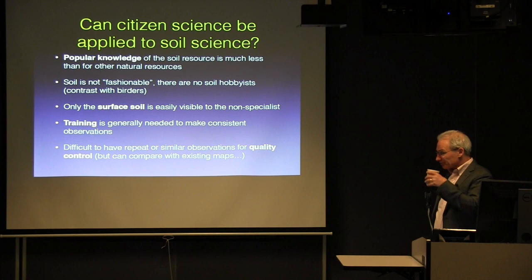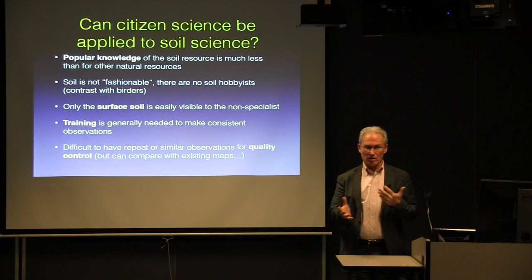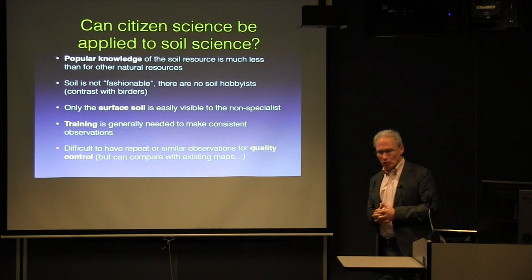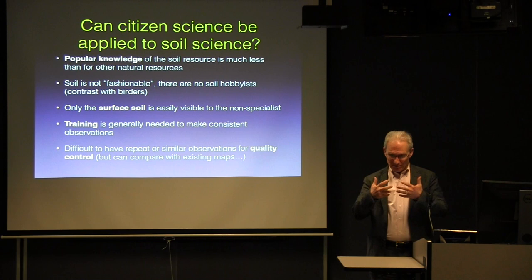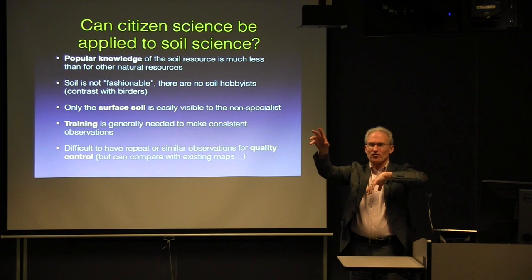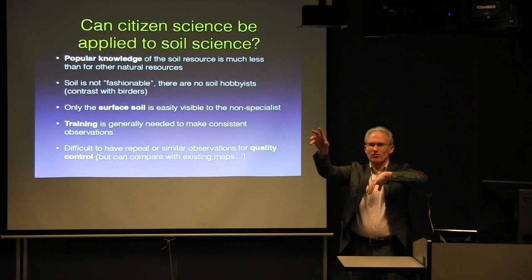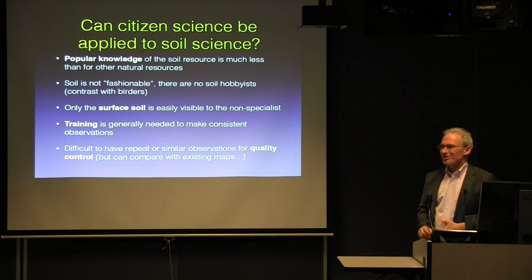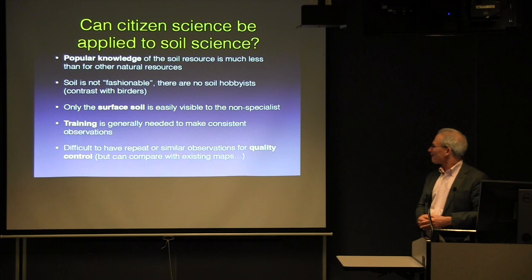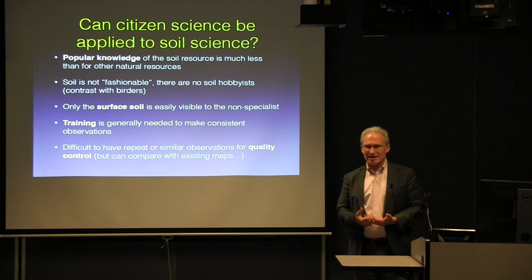Now let's get to soil science. What is different about soil science? It's a resource that's very underappreciated in popular culture. A candidate for a geospatial position came in with nice diagrams of intersecting spheres — the hydrosphere, the atmosphere — and soils were absolutely nowhere there. That illustrated that in popular knowledge, people don't have much concept of soils.